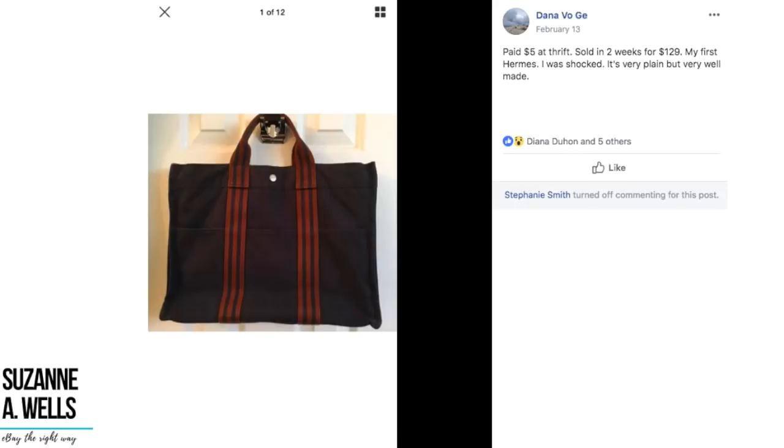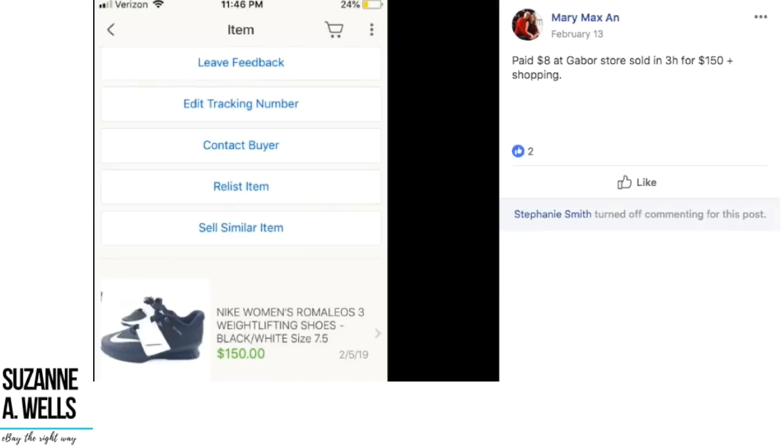Dana paid $5 at a thrift store and sold in two weeks for $129. Her first Hermes — she was shocked. It was very plain but very well made. $5 sold for $129.